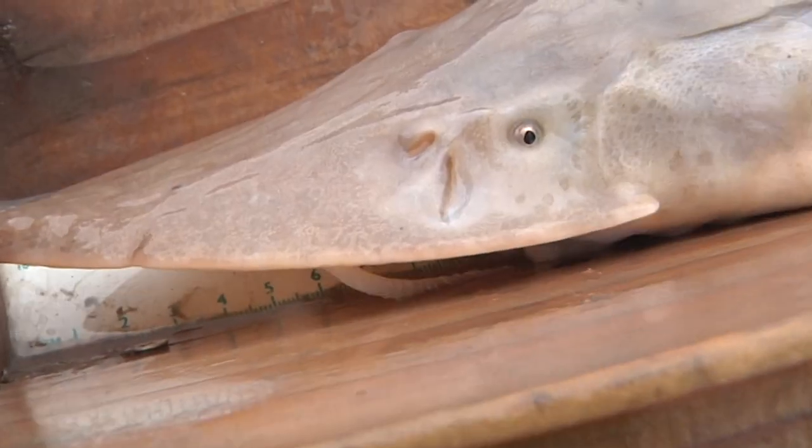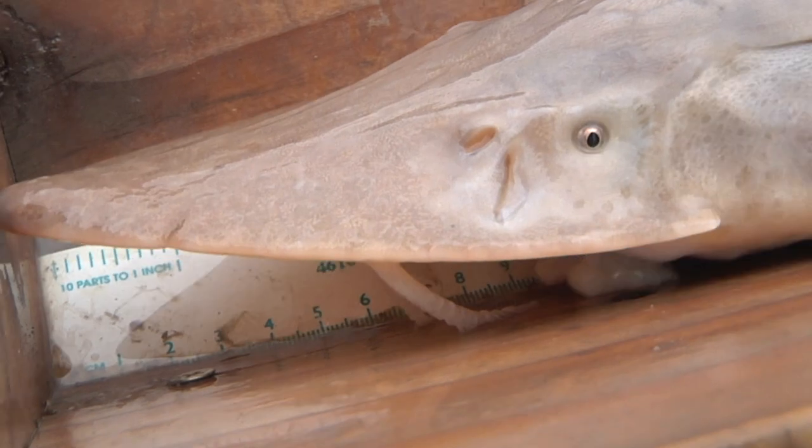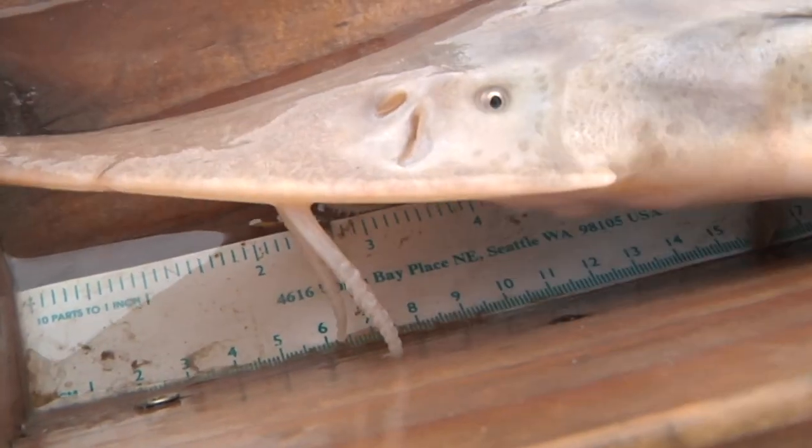Shovelnose sturgeon grow pretty quickly early in their life, and they're a very long-lived species. These fish being about seven inches now, they won't be easily caught for another couple years probably until they reach a foot long or more. Some will live here long after that, perhaps up to 20 years.